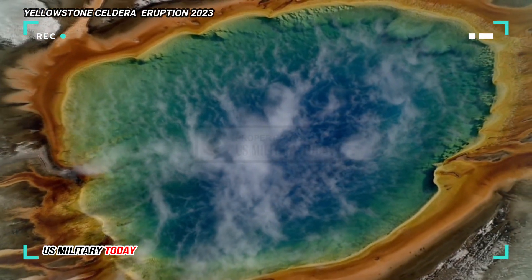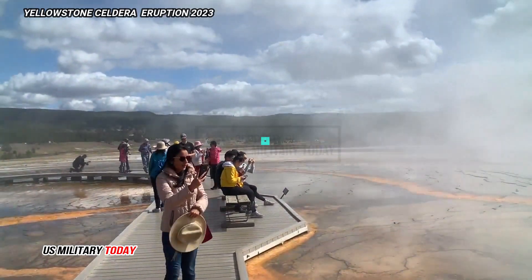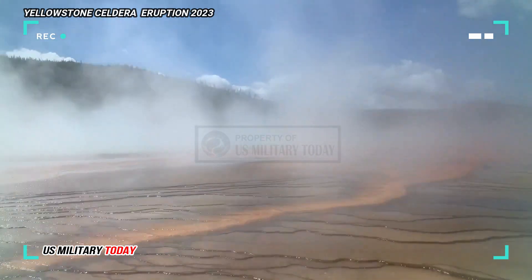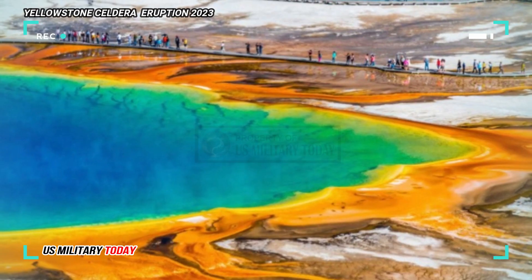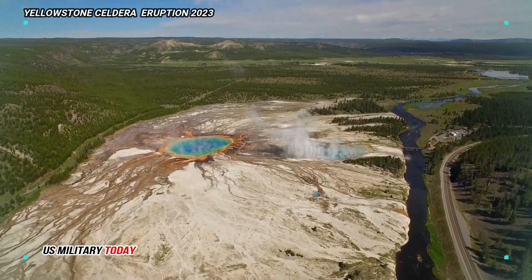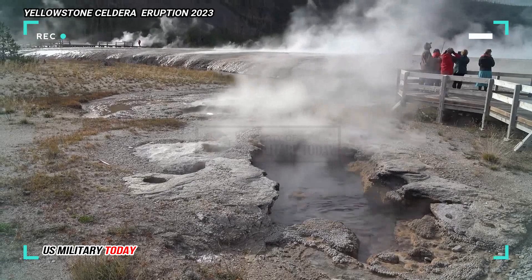The Yellowstone Caldera, also known as the Yellowstone Supervolcano, is an enormous volcanic depression measuring approximately 50 kilometers by 70 kilometers (30 miles by 45 miles), located in the western central area of Yellowstone National Park in northwestern Wyoming. The word caldera originates from the Spanish word for cauldron, and this deep crater covers a large proportion of Yellowstone National Park.